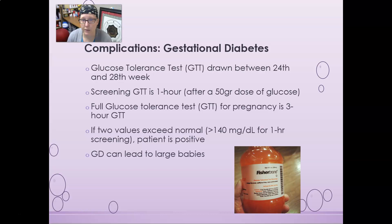Gestational diabetes can be a complication appearing in the second or third trimester. We usually screen for it between the 24th and 28th week of gestation using the glucose tolerance test. The screening glucose tolerance test is a one-hour test — the mom comes in fasting, is given a 50-gram dose of glucose, and one hour later the glucose level is drawn.